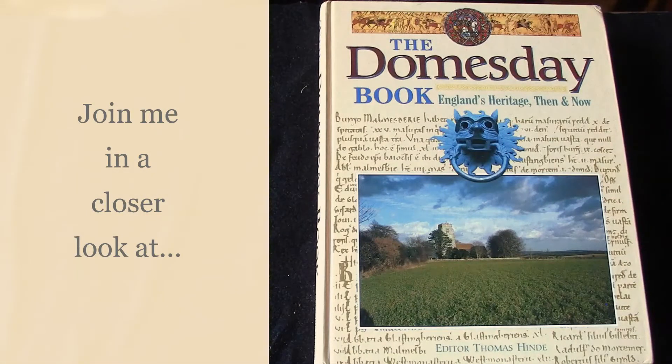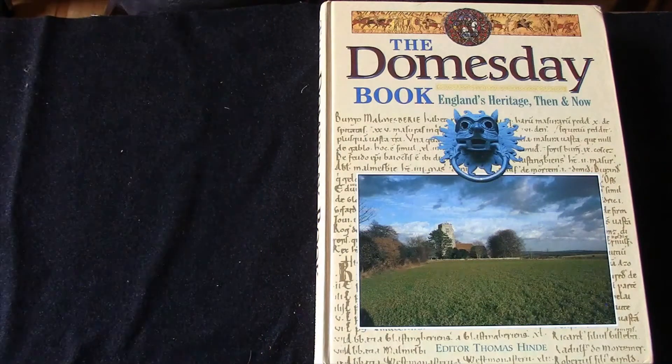Welcome to Two Fond of Books. My name is Janelle and this is another deep dive video into one of the more visually appealing books that I have on my shelves. This is the Doomsday Book, England's Heritage Then and Now.